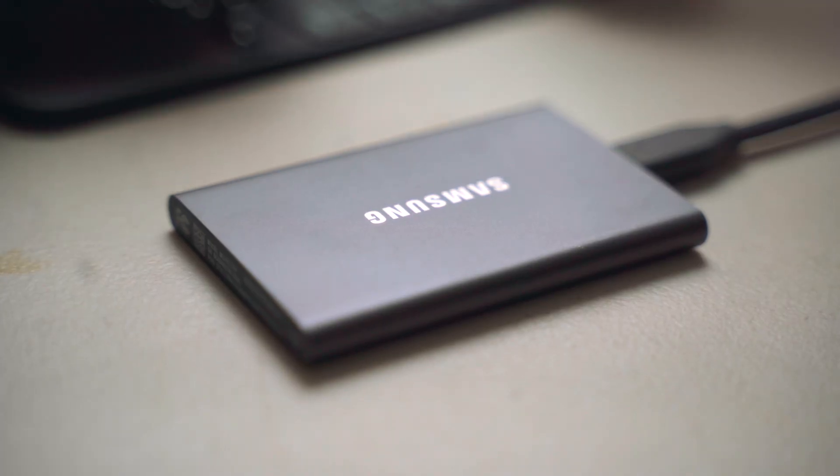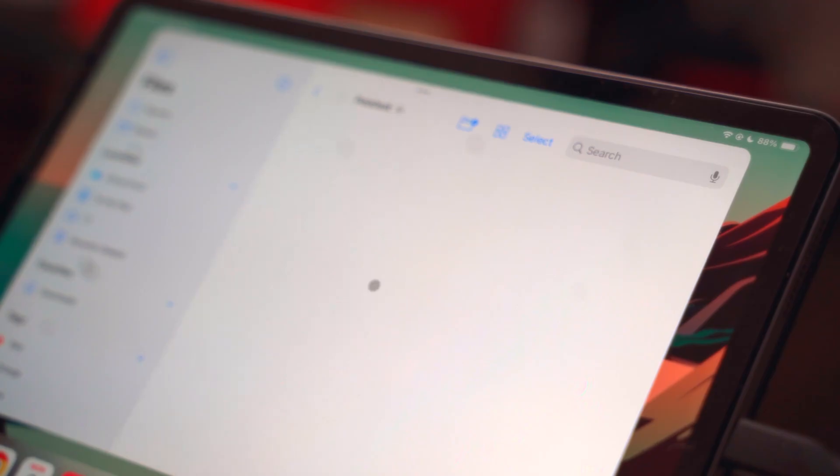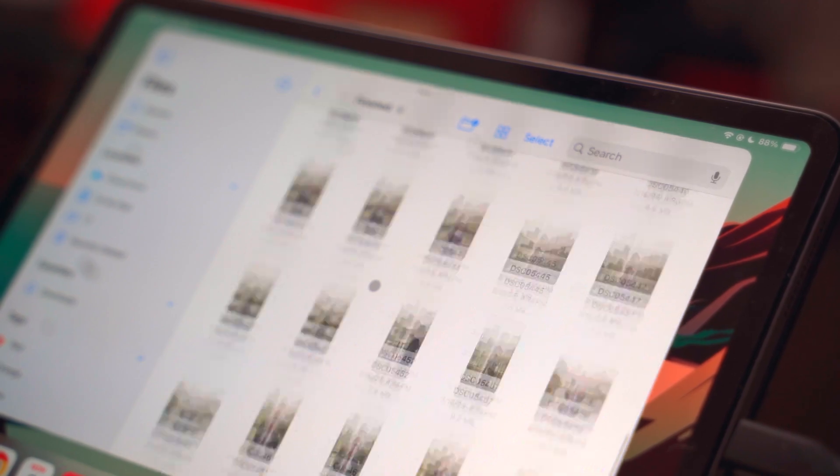A great thing about the iPad Pro is that since it uses USB-C, I can easily plug in an external SSD or one of my SD card readers and quickly import any photos I've taken onto an external SSD.